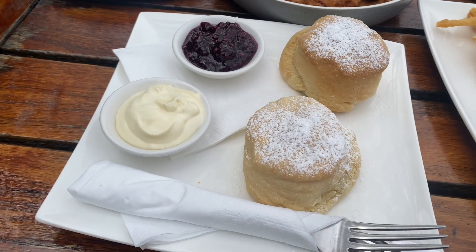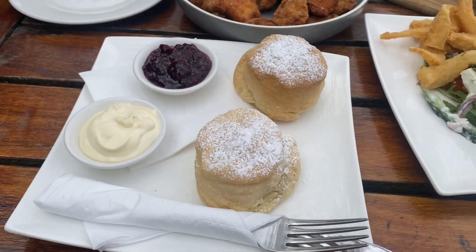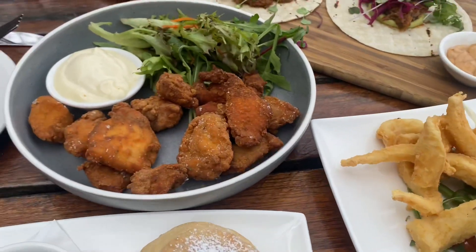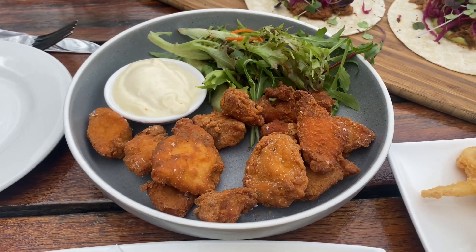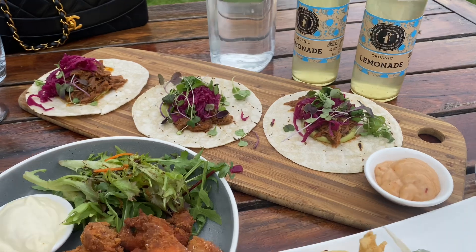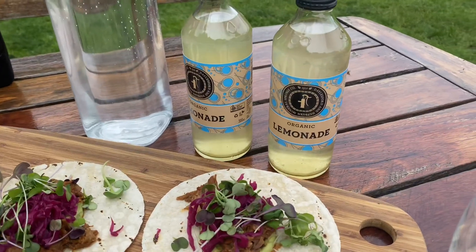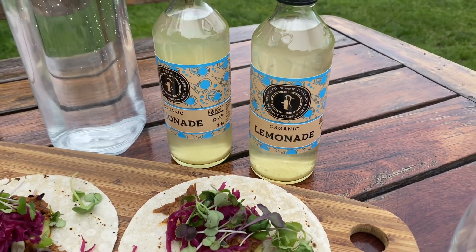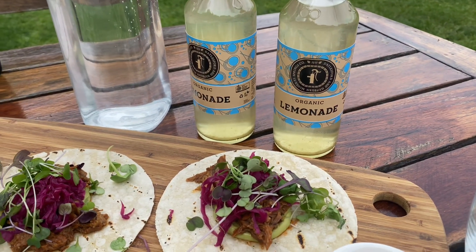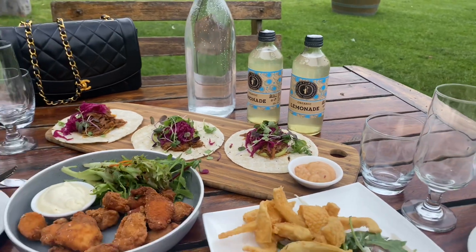Bebe wanted some scones. That's the traditional scone. Greek calamari. This one is spiced buttermilk chicken, and that one is beef tacos. How good is the presentation? So nice. And for our drink, we have, obviously, a non-alcoholic drink. This one is organic lemonade from Herbburn in Dalesford.